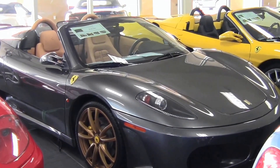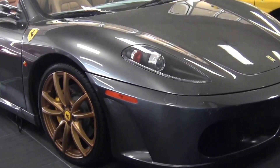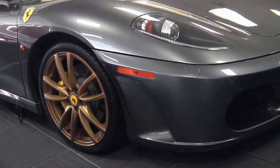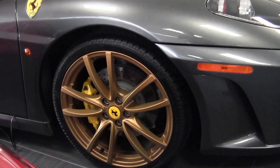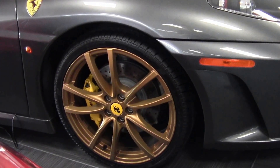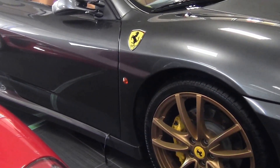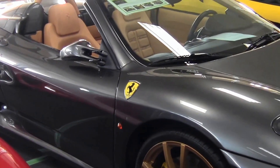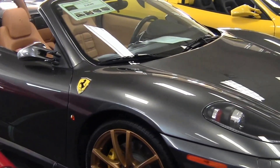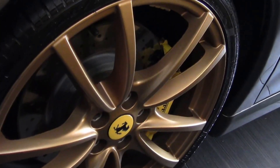This car is in the Grigio Silverstone. As you can see on the side, it has the F430 Scuderia wheels in the gold color to go along with the yellow brake calipers. You'll notice on the side of the fender it does have the Scuderia shields, which is a great option for this car. This is a little bit more of a sedate Ferrari than your classic red tan combination, but it still has that eye appeal with the yellow calipers, Scuderia wheels, and the Scuderia shields on the outside.